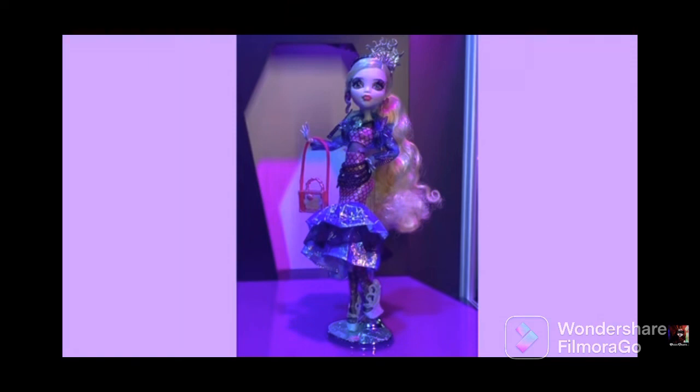Out of all of them I would rank it: Draculaura, Claudine, and Cleo would be my tops. Then it would be Frankie, above Laguna, just because of the switch and her design is just more cohesive to me. And then Laguna. I feel if there were any other dolls in this line, like Ghoulia, she would probably be even better than this one. But Cleo — you already heard what I said about Cleo.